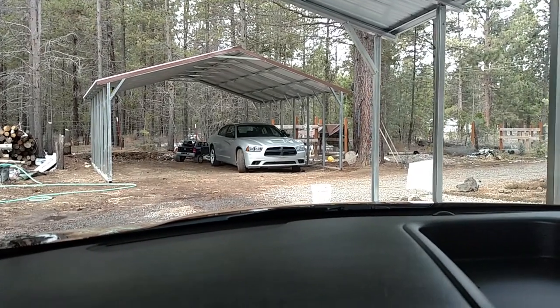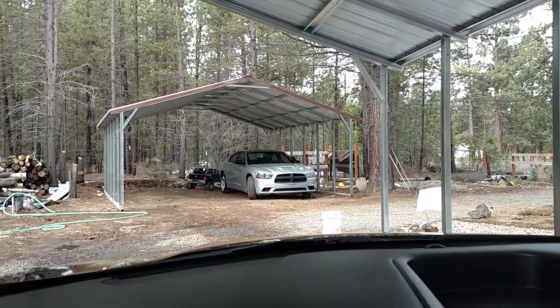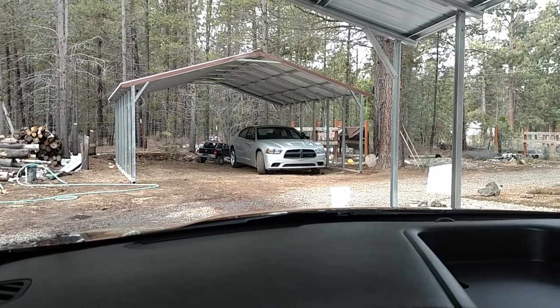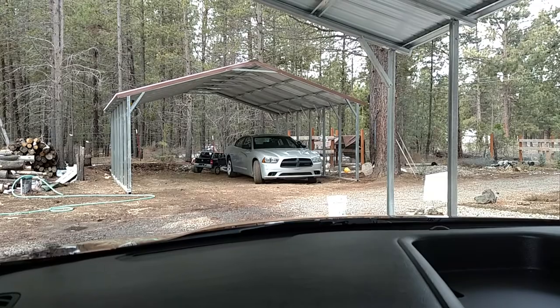Hey, what's up you guys? Interceptor King here. I'm just going to do a quick little comparison. I'm driving this twin-turbo all-wheel drive EcoBoost Ford Interceptor sedan.